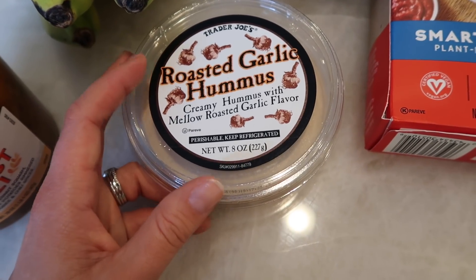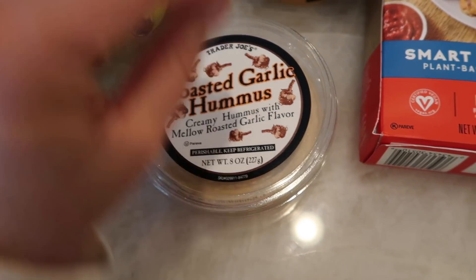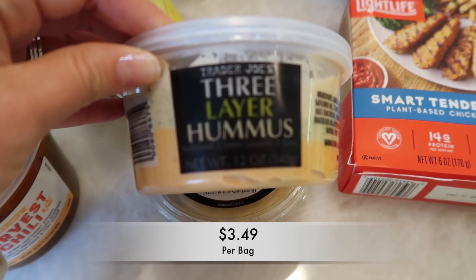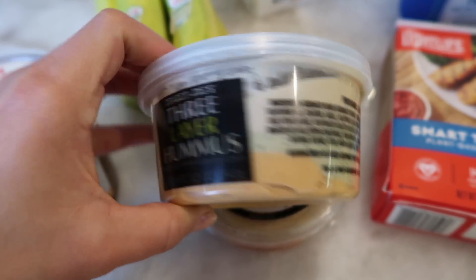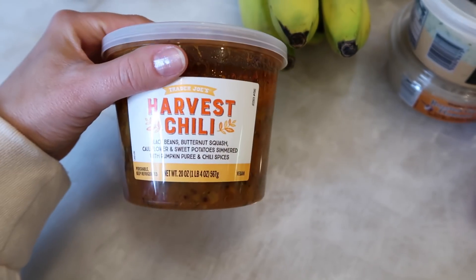I grabbed another roasted garlic hummus — we've been flying through hummus this week. We haven't been sitting down for real meals, just eating snack foods because we've been crazy busy. I also grabbed the three-layer hummus, which is Tim's favorite — it has traditional on top, cilantro jalapeño in the middle, and spicy on the bottom. Super yummy.